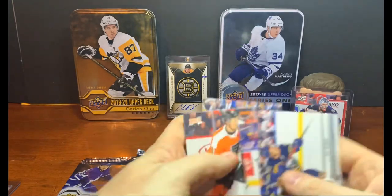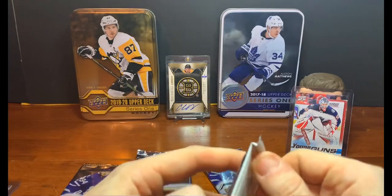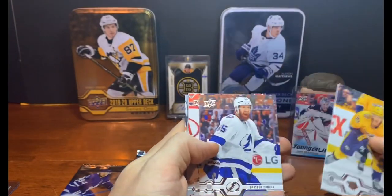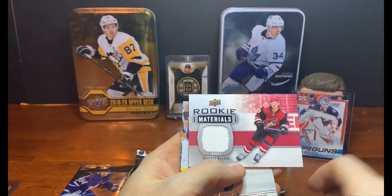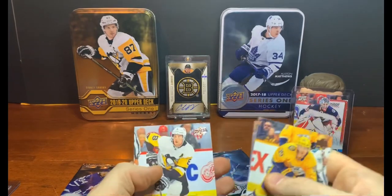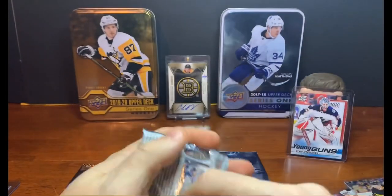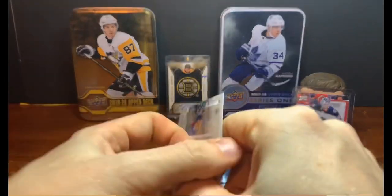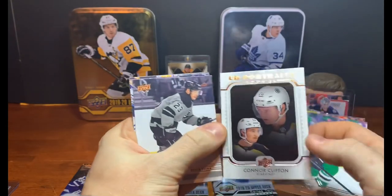Four Young Guns so far, no insert yet, hoping for something neat. Brock Boeser and P.K. Subban. Then — looks like we've got a relic! Matt Duchene, Braden Coburn, Travis Konecny, and a Barrett Hayton Rookie Materials — very neat. My son starts singing 'Itsy Bitsy Spider.' Back to cards: Andre Burakovsky, Alex Galchenyuk, Colin Miller, and a Connor Clifton UTI Portrait — very cool as a Bruin.